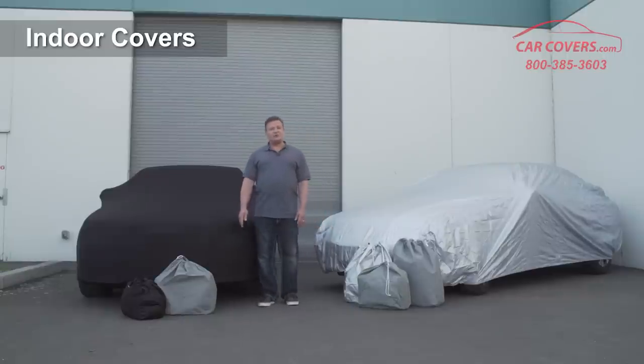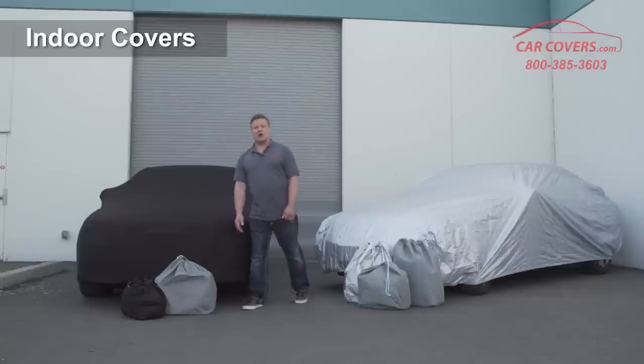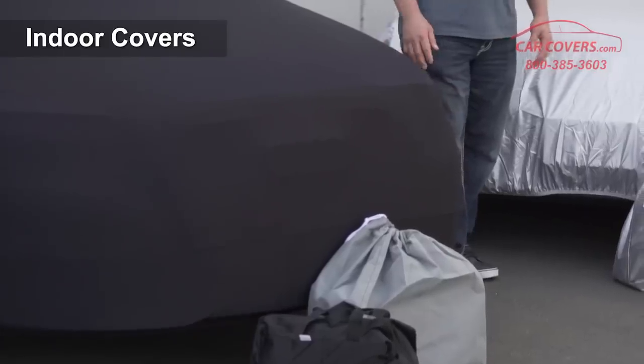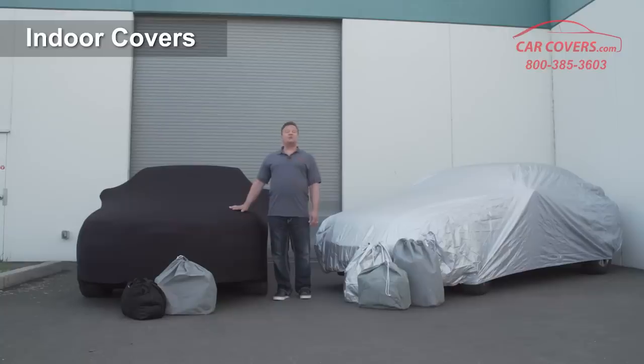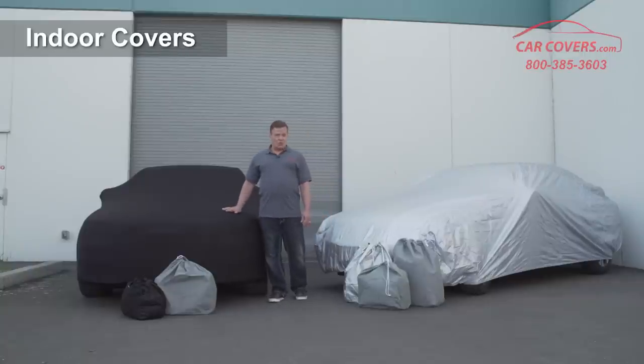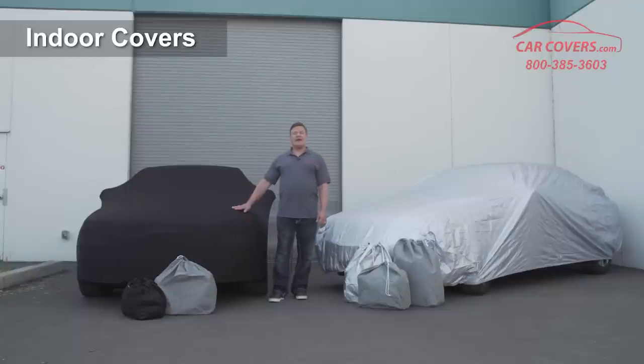A second option for indoor use is our Basic Shield car cover, which is a nice, light, easy-to-apply car cover. It will protect your car from dust, pollen, and the pollutants that you get from an indoor storage situation. It comes with a three-year warranty and is a great second option for your indoor car cover needs.